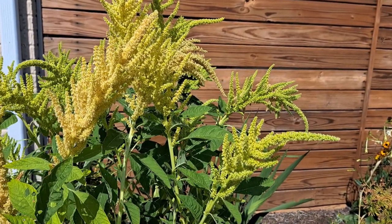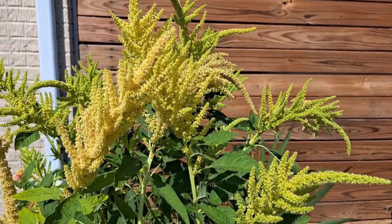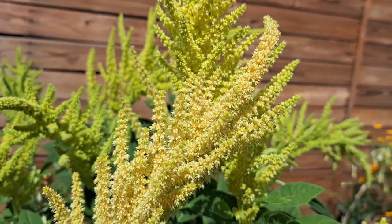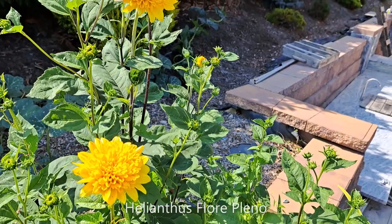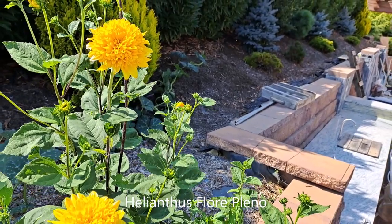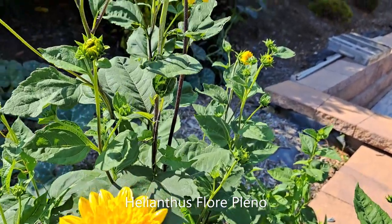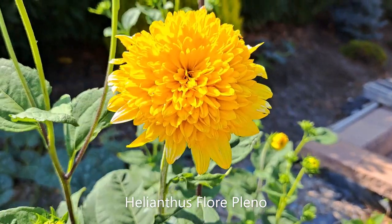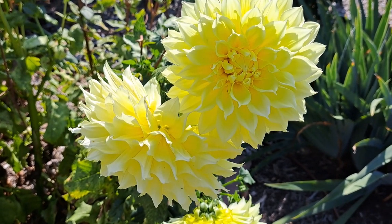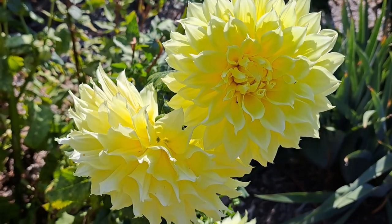It has a yellowish-greenish color, so I will definitely use it in my fall arrangements. Look at the structure and texture of the flowers — gorgeous flowers of the fall sunflower, Helianthus, with very bright butter yellow color.